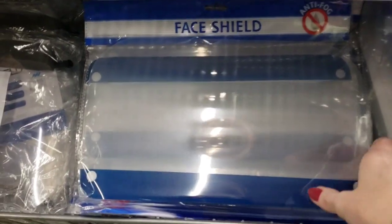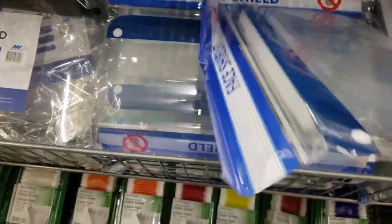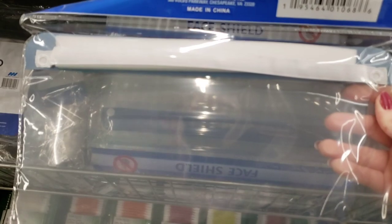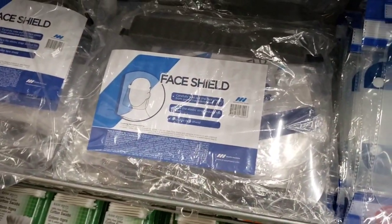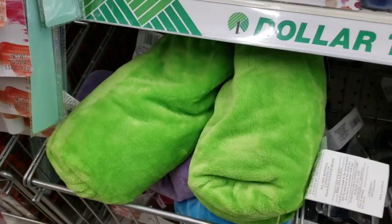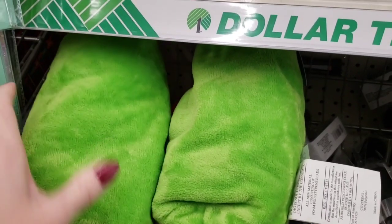They had some new face shields. This one feels really sturdy and pretty thick too. They also had the ones that I found months ago.